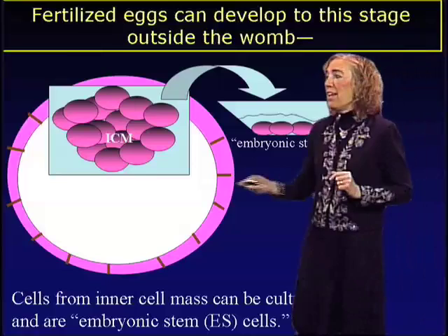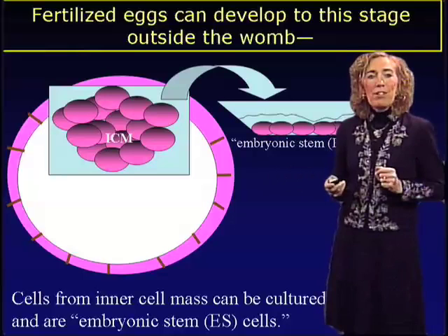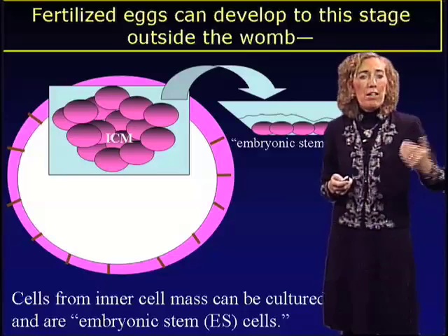If we take this blastocyst and implant it into a pregnant female mouse, that blastocyst will give rise to a whole mouse. So these are truly totipotent cells. We can divide them endlessly in a tissue culture dish, and if we culture them to the blastocyst stage, we can implant those blastocysts into mice and generate more mice.